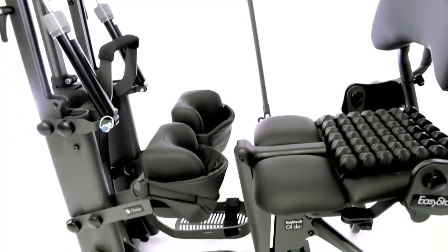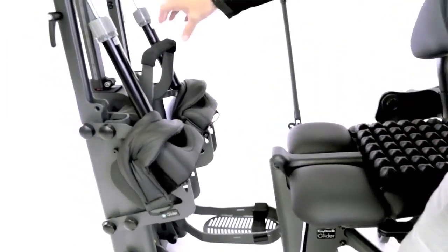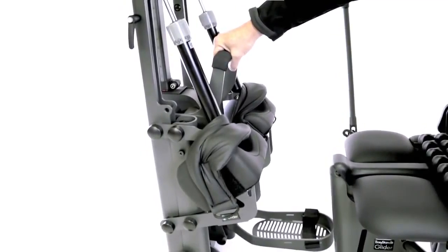The glider features a wide seat and flip-up knee pads that make transfers easier. A positioning bar provides a sturdy grip during the transfer.